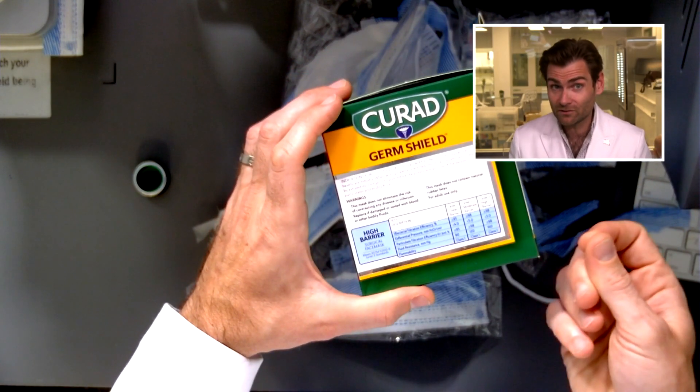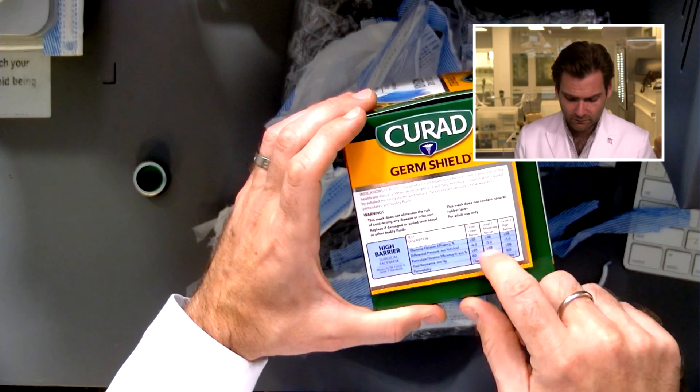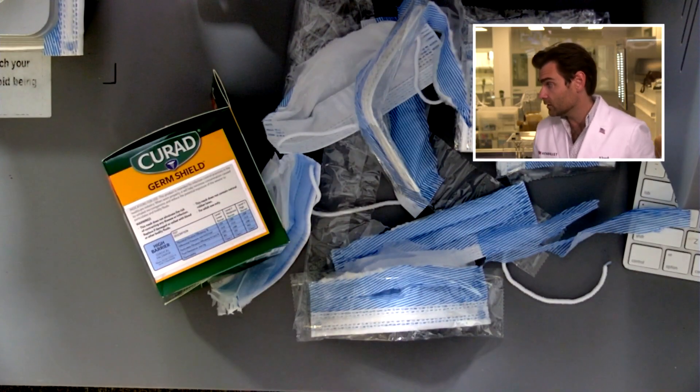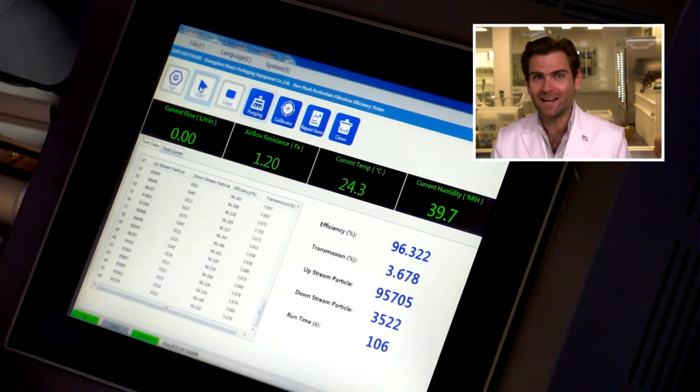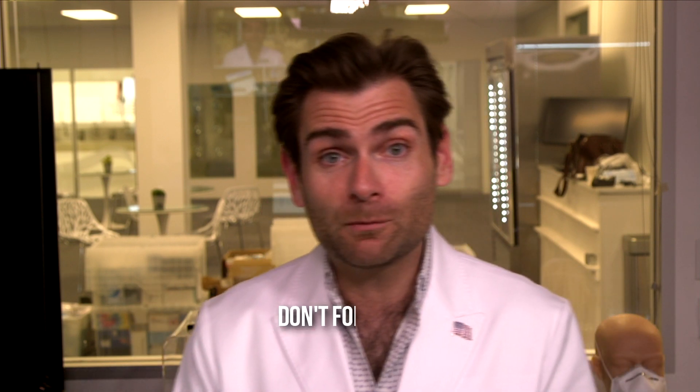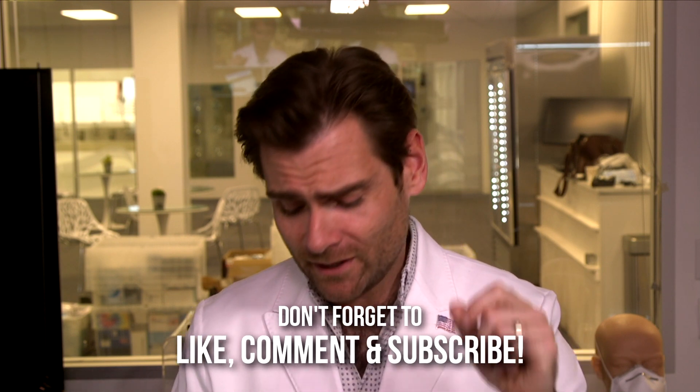I use pascals because it's easier than saying millimeters of H2O. They're saying it should be 50 pascals or better — we got twice that. But I am doing an aggressive test; the ASTM standard doesn't specify liters per minute and I'm doing the maximum. So 105 pascals — I'll give them that. 96.3% filtration instead of the claimed 98%. I said we'd do faster reviews — first one out of the gate, 28 minutes. Thanks so much for watching. Catch you on the next test, tomorrow at 10 a.m.